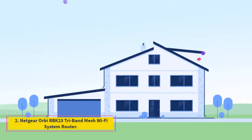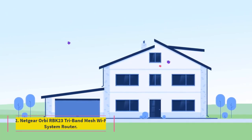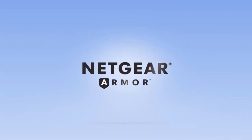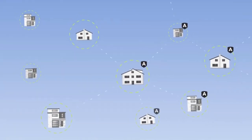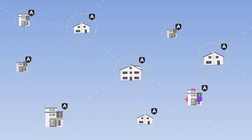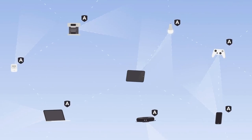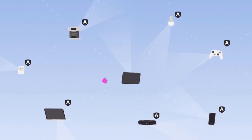Number 2: Netgear Orbi RBK23 Tri-Band Mesh Wi-Fi System Router. The RBK23 Wi-Fi System features a 2.2 gigabits per second router and two satellites that cover 6,000 square feet, advanced threat protection, and smart parental controls. It's the perfect choice for homeowners who want greater control of their home network. Each of the three components measures 5.6 x 2.4 x 6.6 inches and weighs only 1.05 pounds, making them more compact compared to their previous iteration.